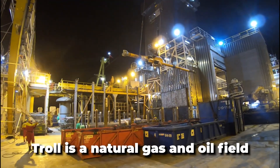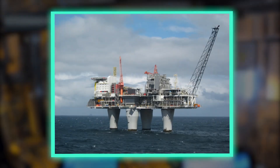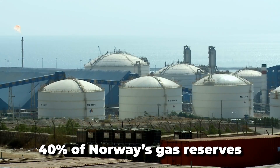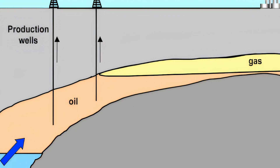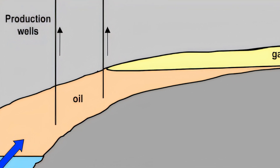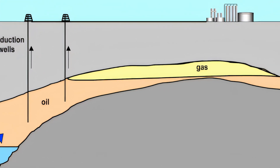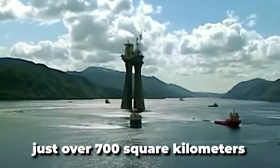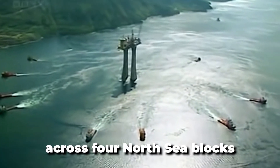Troll is a natural gas and oil field located in the Norwegian sector of the North Sea, renowned as one of the largest in the region, holding 40% of Norway's gas reserves. It also possesses significant quantities of oil in thin zones under the gas cap to the west of the field. The field covers just over 700 square kilometers across four North Sea blocks.